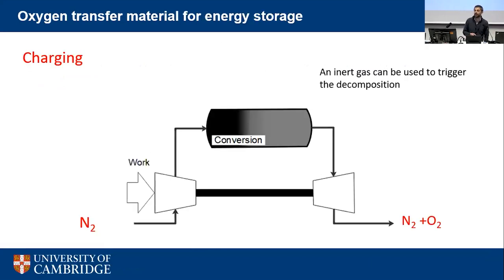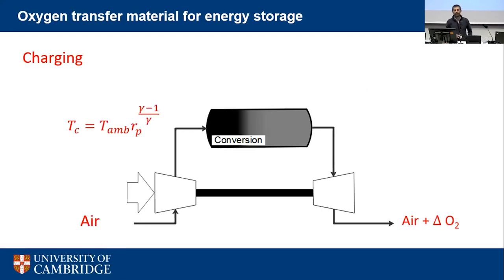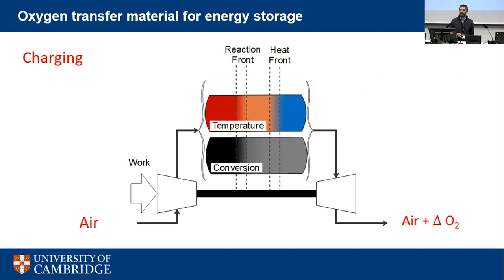In a packed bed energy storage system, a compressor puts in electrical work, raising temperature, creating a thermal energy front and a reaction front that moves through the bed charging it with chemical energy as well as thermal energy. Using air and the right material allows an open cycle, avoiding the need to store compressed gas. Running both the complex and simple models across the full material space, two competing objectives emerge: high capacity with low round-trip efficiency, or high efficiency with low capacity.